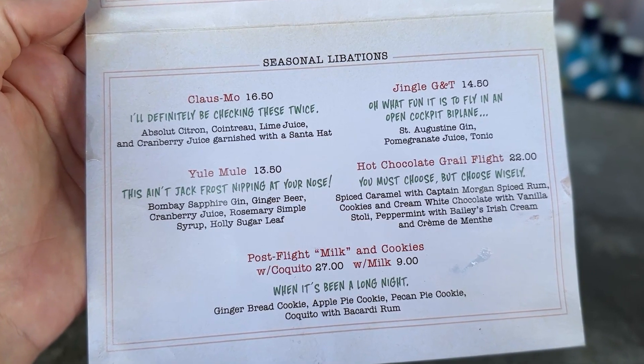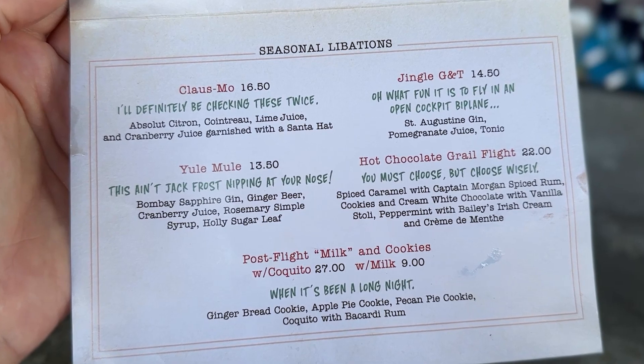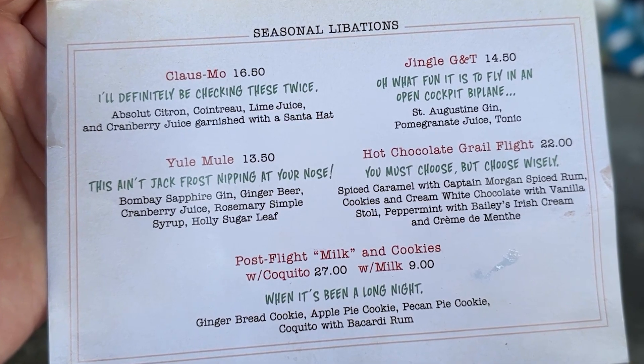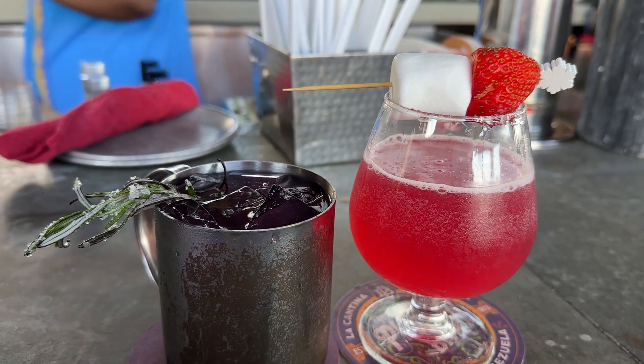There's also milk and cookies, and you can get just regular milk or you can get Coquito, which is a rum-based holiday drink — a fun little mix-up on the menu here. We've ordered some goodies to try, and our holiday beverages are here. They are so cute and themed, especially mine right here.